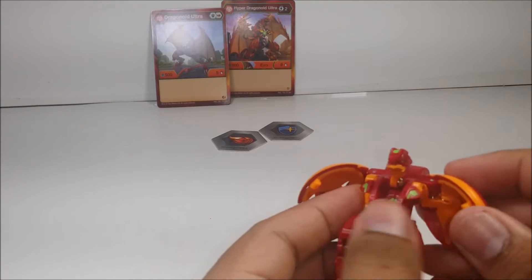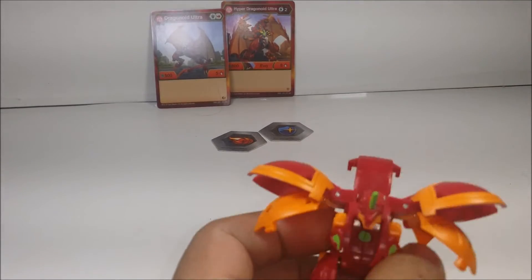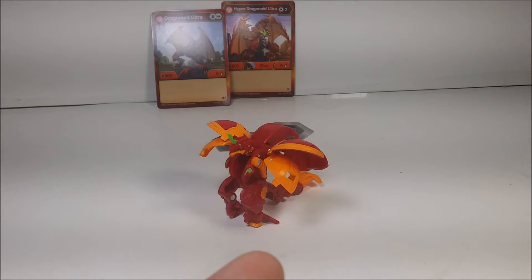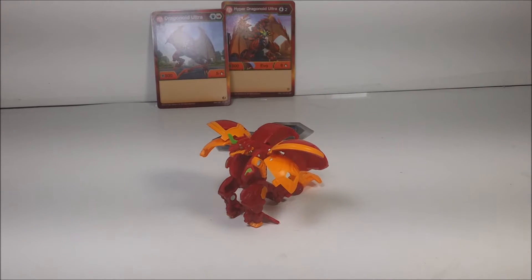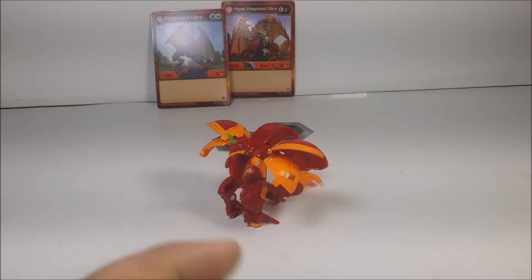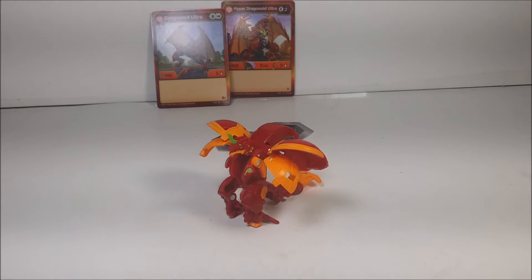Overall, Hyper Ultra Dragonoid is one of the coolest back-of-cores ever. If you want to collect this one, make sure you find it at your local Walmart, Target, eBay, Amazon — anywhere you can find it, even Toys R Us in Canada. The Ultra Bakugan costs about $10, and the original core Bakugan costs about $7.